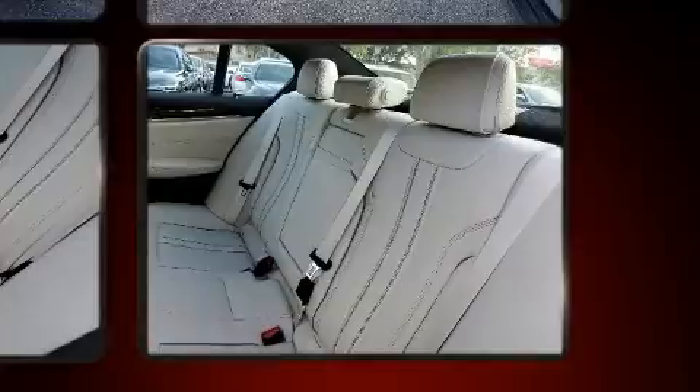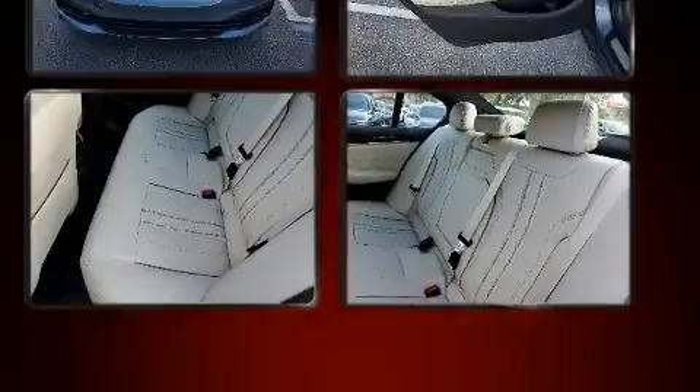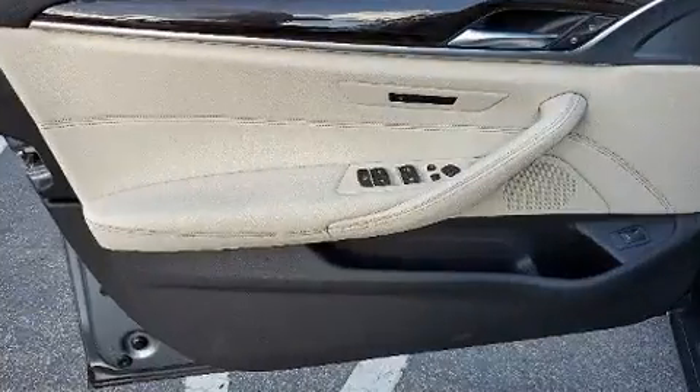A wealth of standard features means that you no longer have to sacrifice, like power windows, mirrors and seats, an outside temperature display, automatic dimming door mirrors, and more.